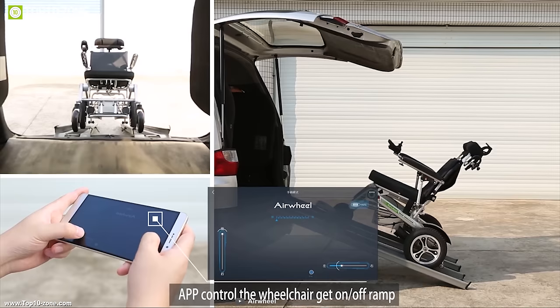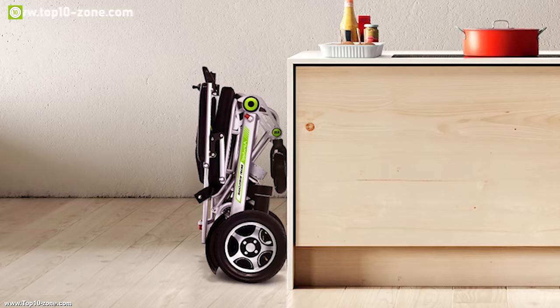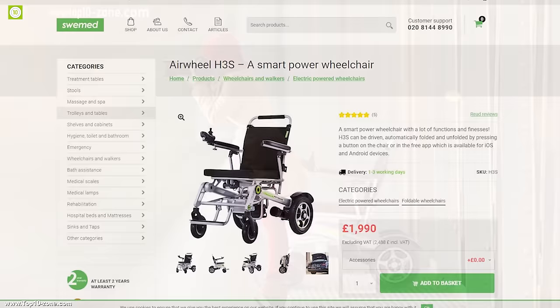You can drive the H3S across the room to you and unfold it within seconds. If you are looking for a smart wheelchair to fulfill you or your loved one's special needs, then the Airwheel H3S is the right choice for you. With good reviews and ratings, you can get this wheelchair at around $2,000.